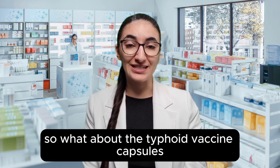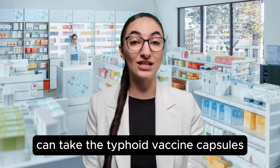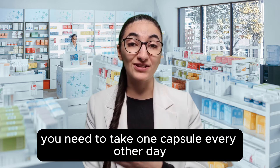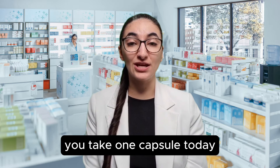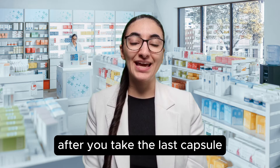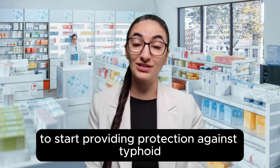So what about the typhoid vaccine capsules? Adults and children over five years old can take the typhoid vaccine capsules. These are three capsules that you swallow, but not all at the same time — you need to take one capsule every other day. This means that if today is Monday, you take one capsule today, one capsule on Wednesday, and one capsule on Friday. After you take the last capsule, it takes seven to ten days for the typhoid vaccine to start providing protection against typhoid.